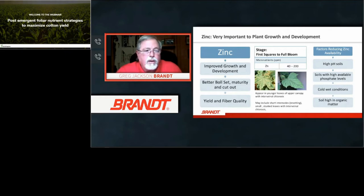Zinc is important for improved growth and development, boll set maturity, and fiber and yield. At the relevant stages, zinc parts per million range is 40 to 240 — again extremely deficient in many areas — which must be monitored in tissue samples. Deficiency appears in younger leaves in the upper canopy as shortened internodes and interveinal chlorosis or yellowing. Factors reducing zinc availability include high pH soils, soils with high available phosphate levels — especially prominent in the Southeast — cold wet conditions, and high organic matter soils.